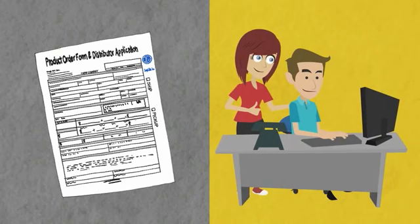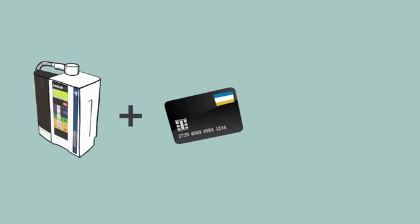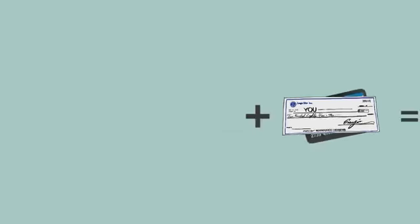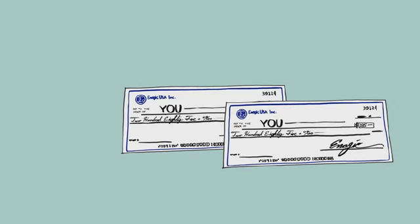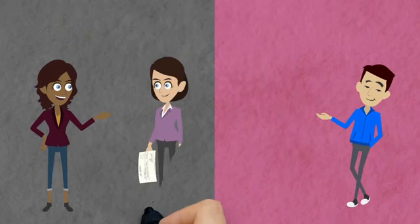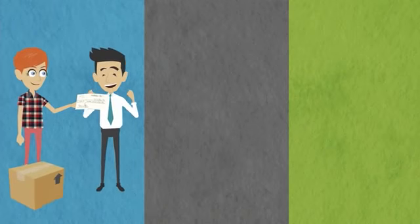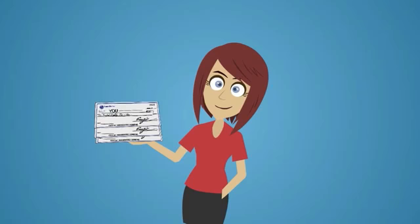When someone wants a machine, you can help them fill out the paperwork or help them go online to order it. Then just add your ID number to the order. For example, if they buy an SD501 and pay with a credit card, we'll send you a check for $285. When you send in your next order, you'll get another check for $285. If either of those two people find someone who buys a machine, they get a check for $285, and you'll get another check for $285 as well. Every time, every sale — whether you make the sale or one of your customers makes the sale — you get paid.